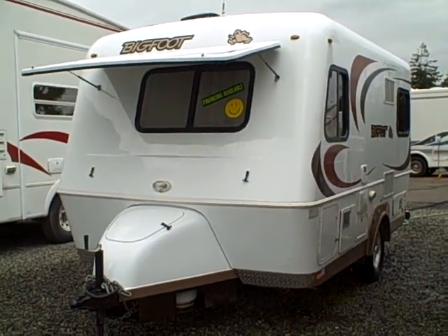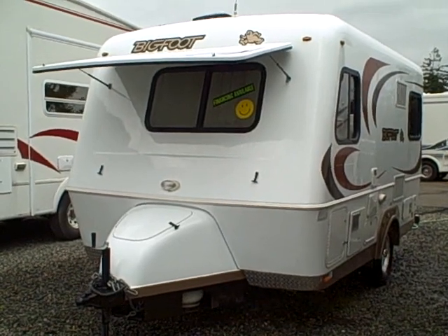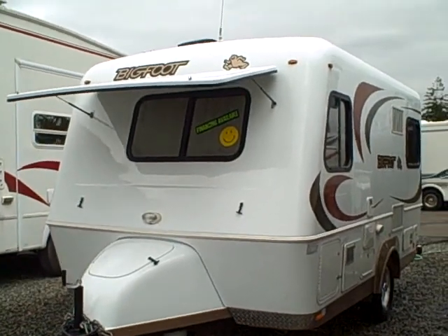Hi, this is Bob with Gibbs RV, and today we're looking at a 2009 17.5 CB — that's Center Bath — Bigfoot Travel Trader. This is one of the last ones produced, the classic two-piece design.